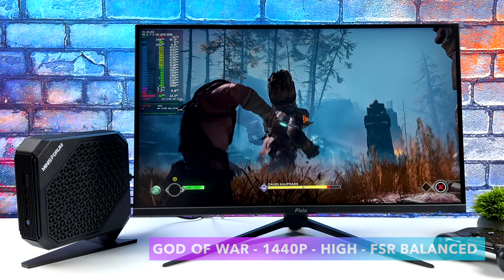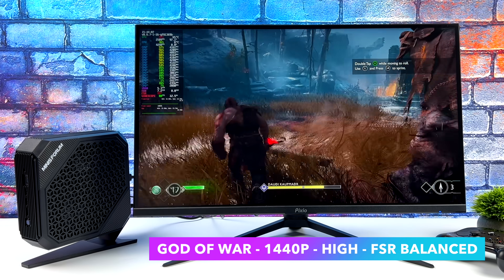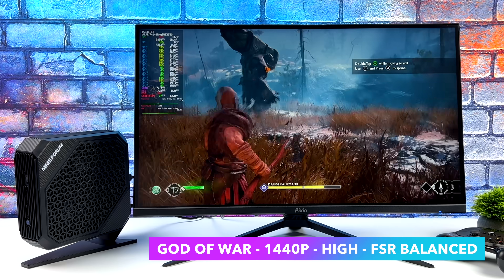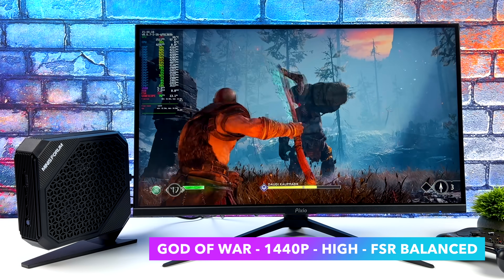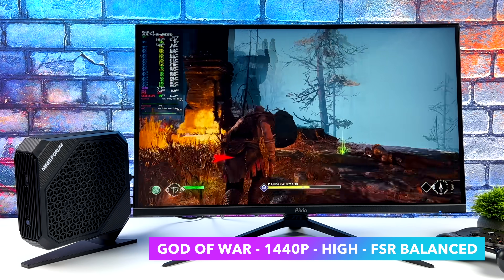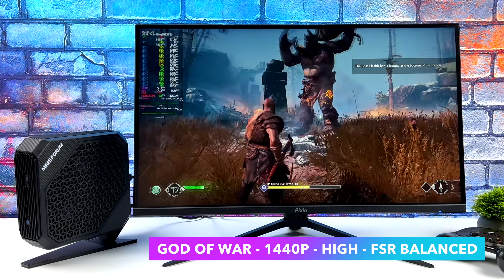Finally, God of War at 1440p high settings with FSR set to balance. I did notice a big degradation in performance compared to Windows on the same system, so I had to enable FSR and set it to balance at high settings. You can run this game at ultra 1440p, but then you have to take FSR to performance to get over 60fps. With it set up like this, we can get an average of around 79fps.